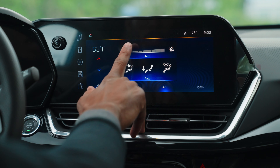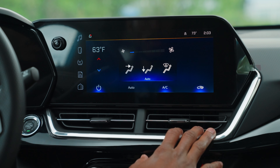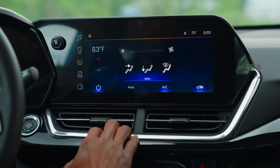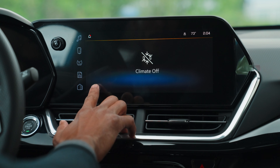You have your AC, and the AC and the recirculated air as well. You can also turn off the climate from here.